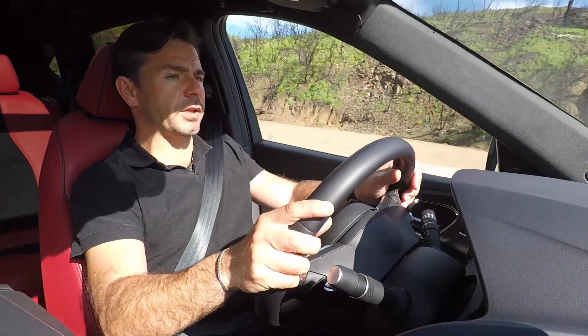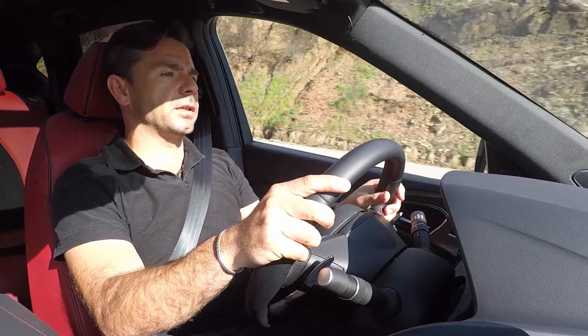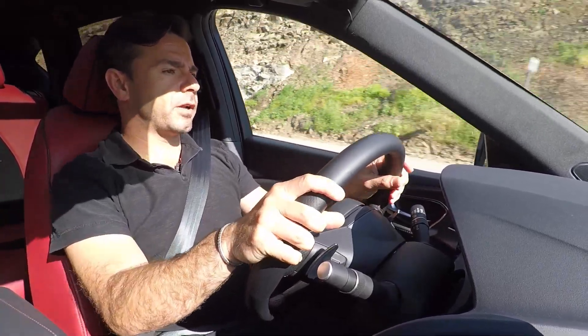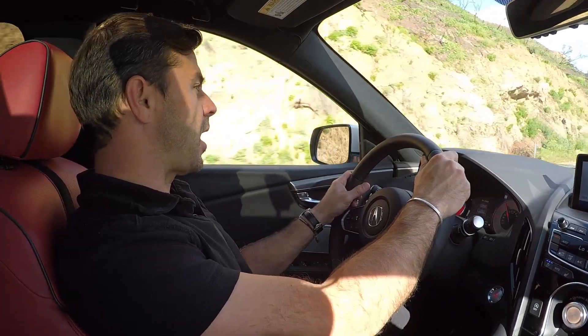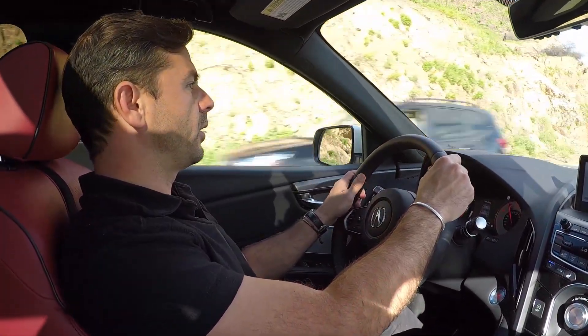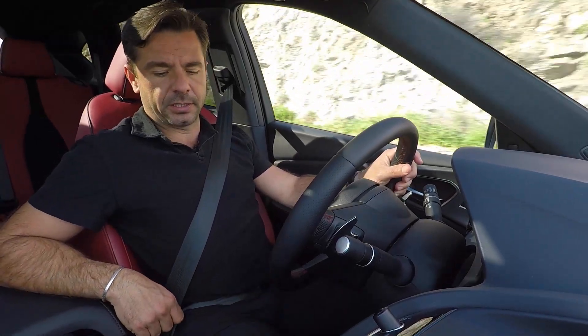Not to mention, in this case we have the A-spec, where everything looks super sexy. I like the black leather with red stitching, I like the red digitals and the seats we have — perforated leather with alcantara — that makes it super sexy altogether.